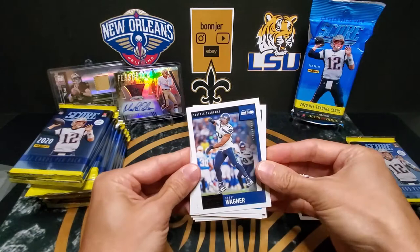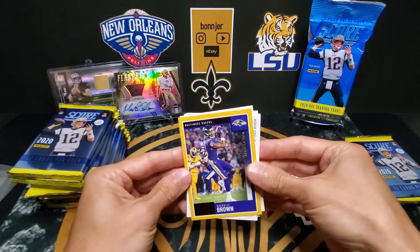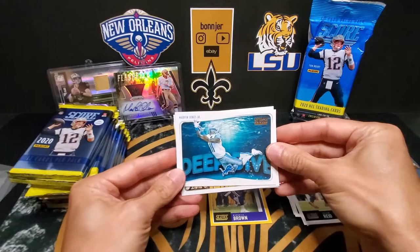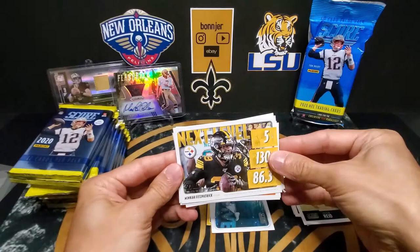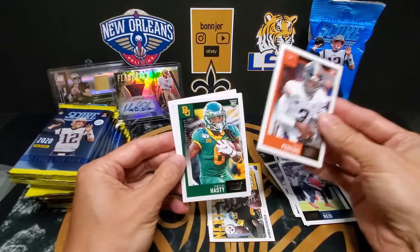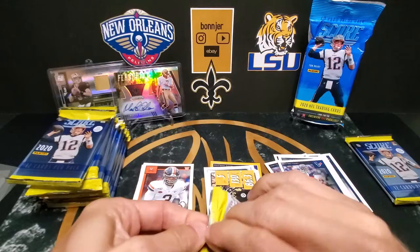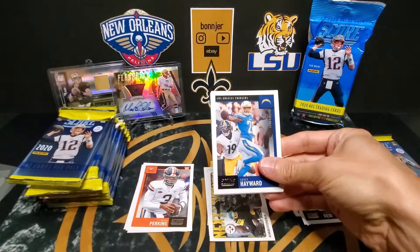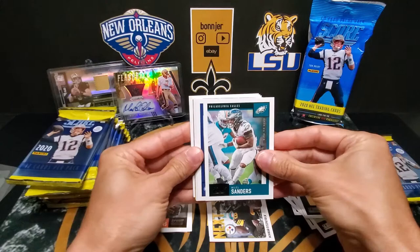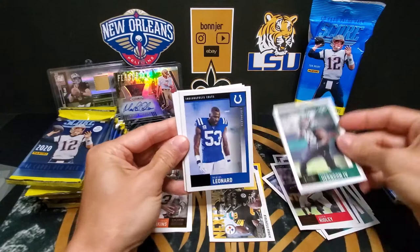Bobby Wagner, Ian Thomas, Justin Reed, we have a Marquise Brown, Marvin Jones Jr., Mika Fitzpatrick. And for our rookies we got Bryce Perkins — I had him on my fantasy team, he did pretty well for me — Harrison. Into the second pack: K.C. Hayward, Miles Sanders.